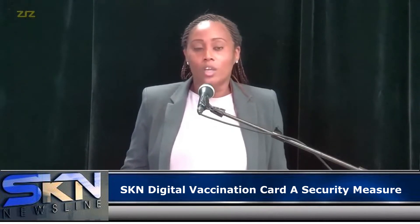Your digital card looks similar to the actual physical card. The difference is that it includes a QR code, which can then be scanned to verify that you are indeed vaccinated.